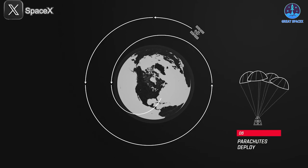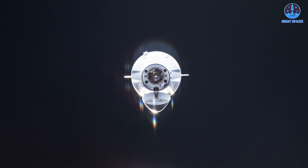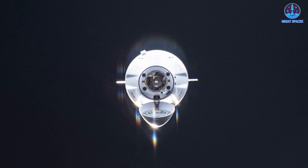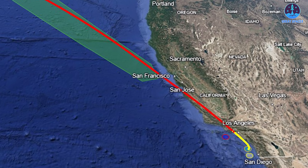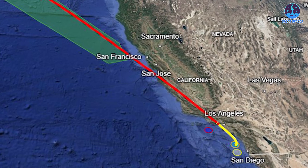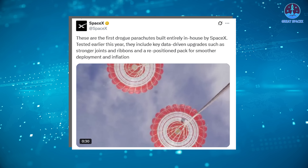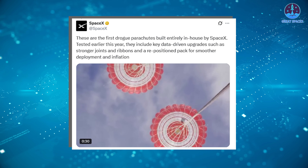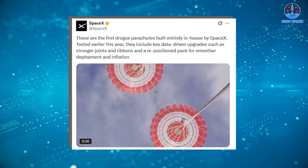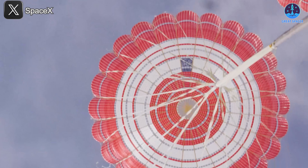What makes CRS-32 particularly significant are the new recovery innovations. For the first time since the FRAM-2 mission, SpaceX opted for a Pacific Ocean splashdown, a strategic shift to minimize risks from space debris, especially related to trunk jettisoning. This reflects a more careful and environmentally aware approach to recovery. Even more groundbreaking was the use of in-house drogue parachutes—SpaceX confirmed that CRS-32 was the first mission to feature drogues designed and manufactured entirely in-house. These parachutes include data-driven upgrades such as stronger joints, improved ribbons, and a redesigned pack for better deployment and inflation. This move toward vertical integration enhances reliability and gives SpaceX greater control over mission-critical components.